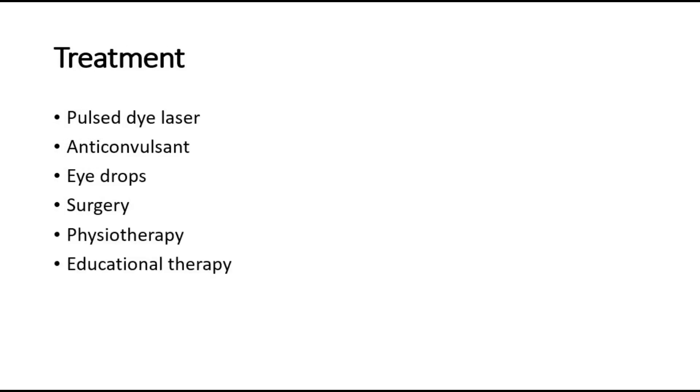For treatment, one of the treatments is pulse dye laser. Other treatments include anti-convulsants, which can reduce seizure activity, eye drops to decrease eye pressure in glaucoma, surgery to relieve glaucoma symptoms, facial therapy to strengthen weak muscles, and educational therapies to help children with developmental delay. The pulse dye laser is used to reduce the appearance of the port wine stain.